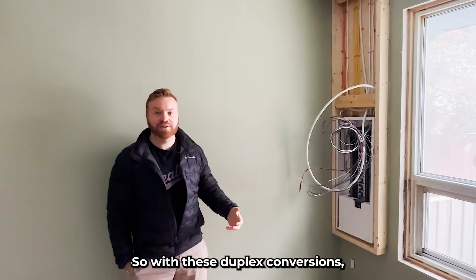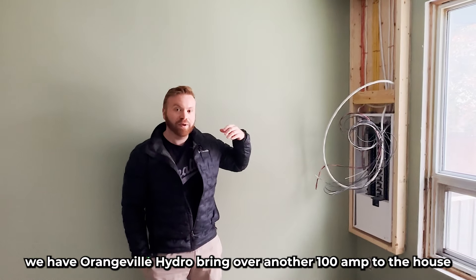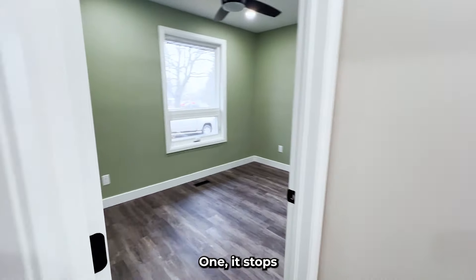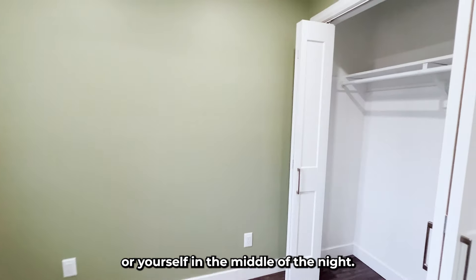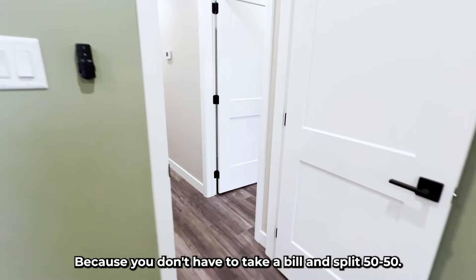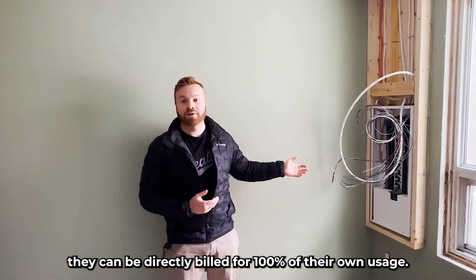With these duplex conversions, the easiest thing to do is completely redo all the electrical. We have Orangeville Hydro bring over another 100-amp service to the house, and we put two meters on the outside and two electrical panels. That stops tenants from calling each other or yourself in the middle of the night if a breaker trips and they can't get into the other apartment. And for the investor, it means you don't have to split a bill 50-50 — tenants can be directly billed for 100% of their own usage.